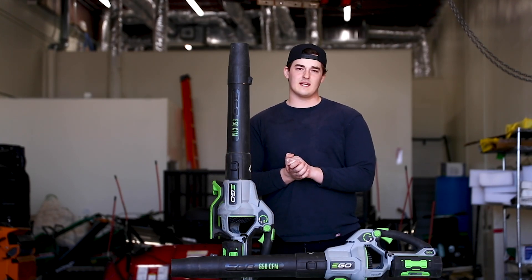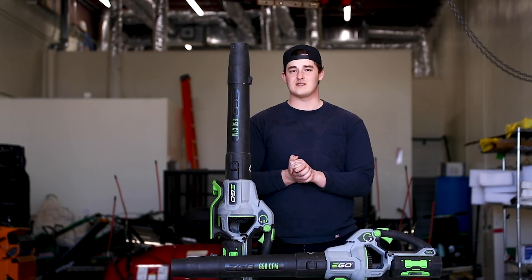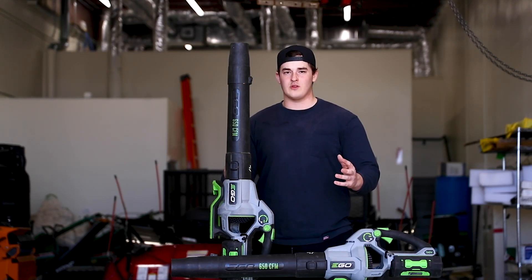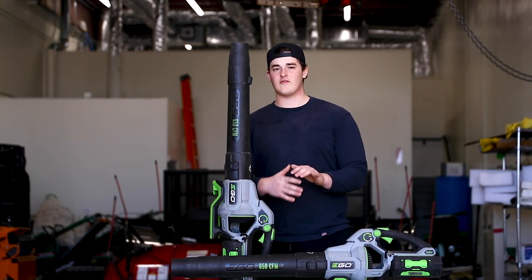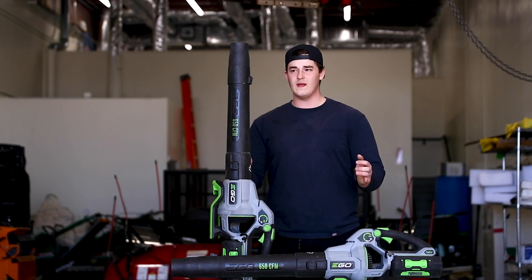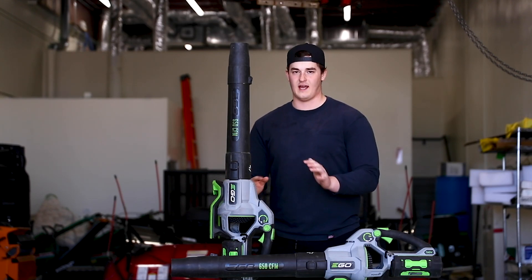You might say starting the blower can take anywhere from 5 to 30 seconds — that's not much time. But during the day that time does compound. Being able to just take this out of your truck or trailer and blow right away is actually very, very nice.